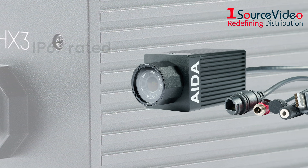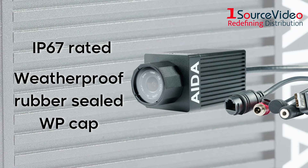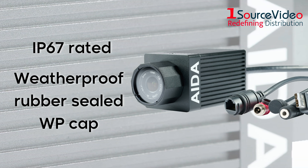This more robust model is IP67 rated, topped off with a weatherproof, rubber-sealed WP cap, protecting the lens from any adversity it faces.